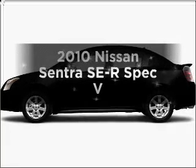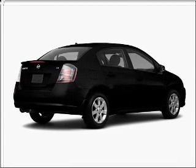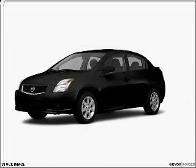Get noticed in this 2010 Nissan Sentra. Travel the roads in style and comfort in this great vehicle with an efficient four-cylinder engine, connected to a manual transmission that will keep you in touch with your vehicle.